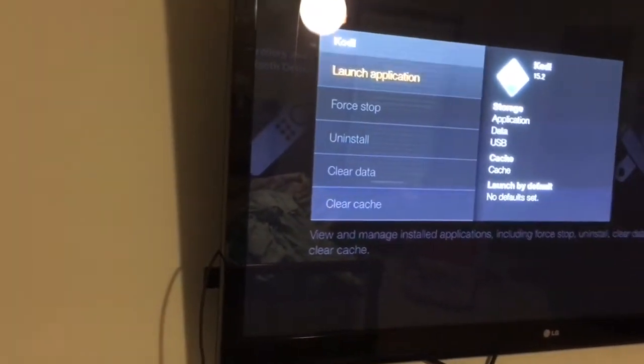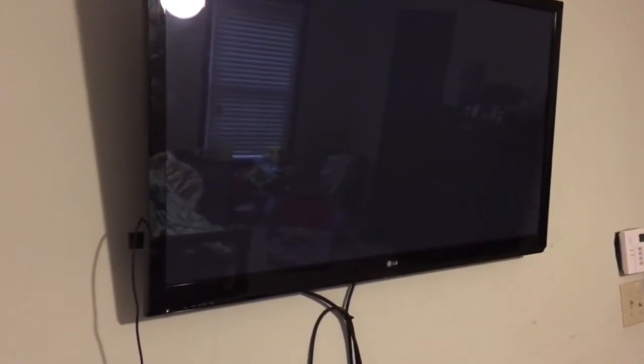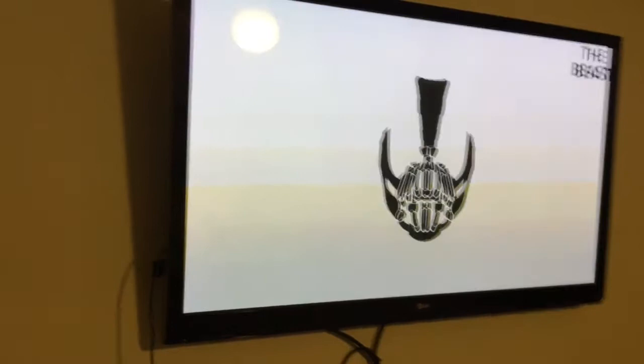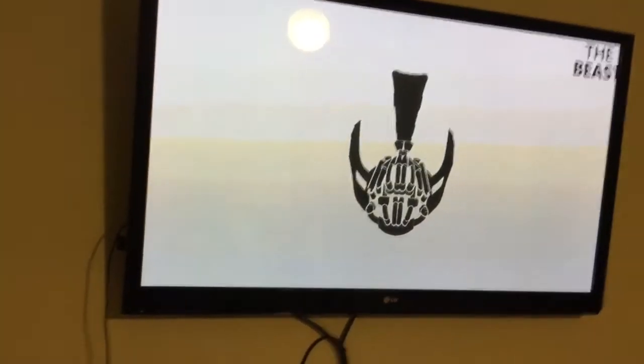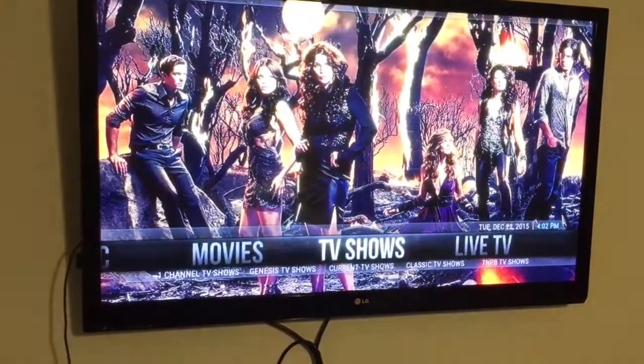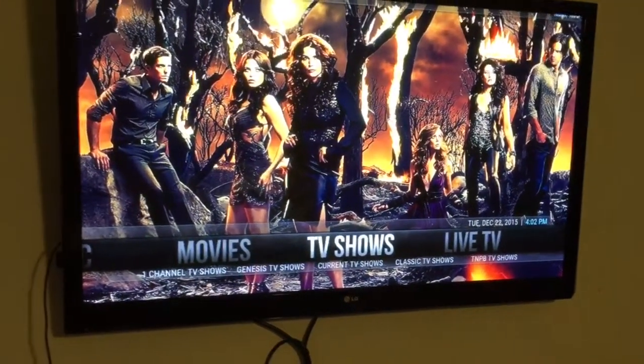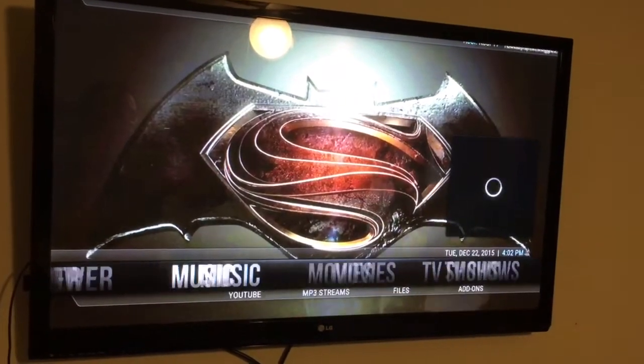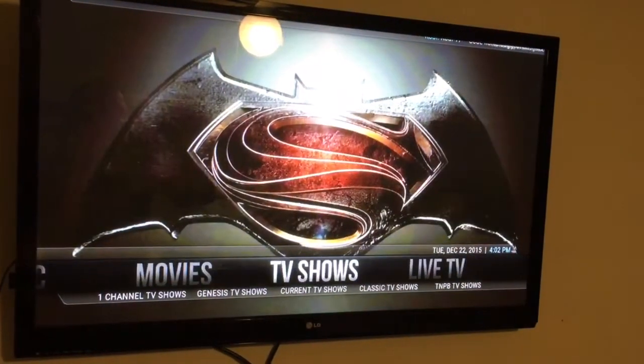Kodi is the app that is hacked onto the Fire Stick to open up access to the underground. We're inside the underground — this is what I call it. The underground was forming on XBMC, now known as Kodi. As you can see, I'm gonna go into Movies.